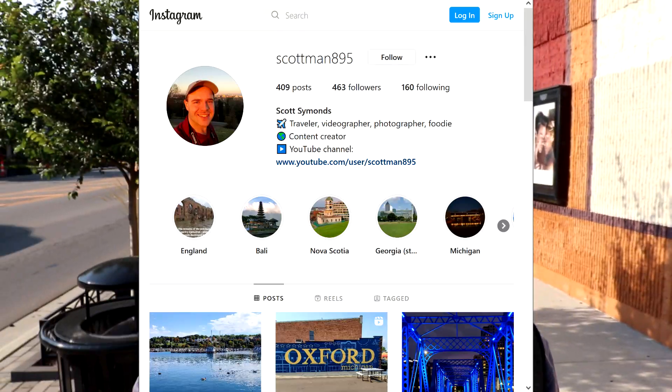It's time to do another restaurant tour and this time I've asked you guys on Instagram which four restaurants I should check out around Metro Detroit, and now we're going to go to some of your selections. Hey everyone, it's Scott from Scott Man and time to go get some food, so be sure not to watch this video on an empty stomach.